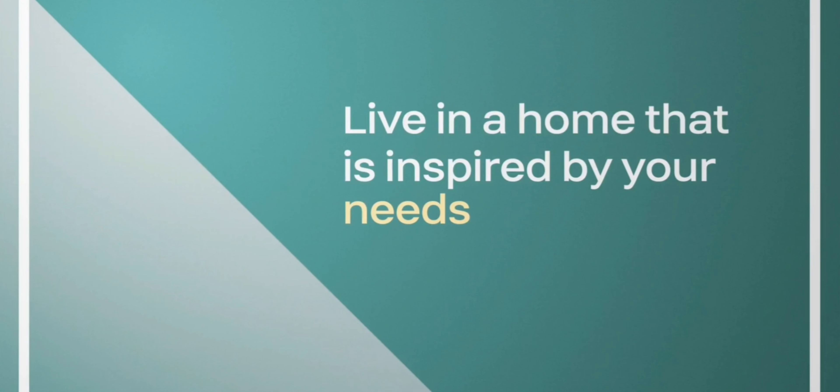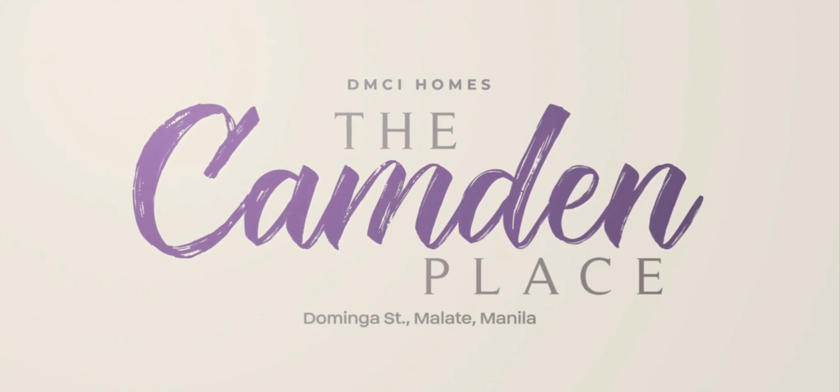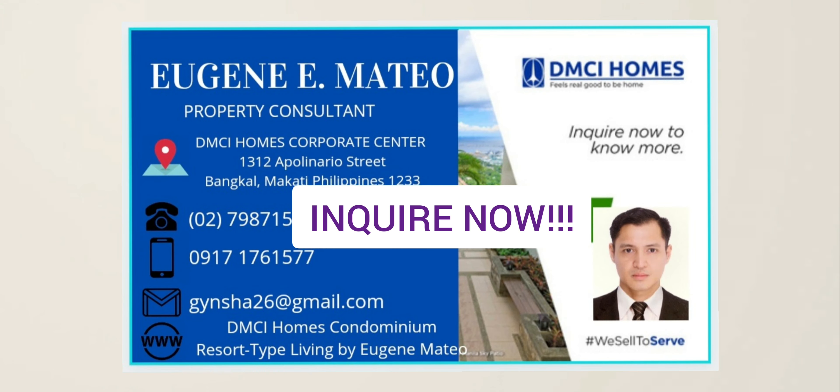Live in a home that is inspired by your needs, lifestyle, aspirations, and passion. The Camden Place — inspired by you.